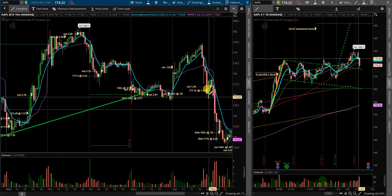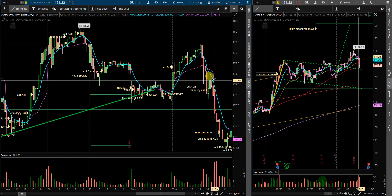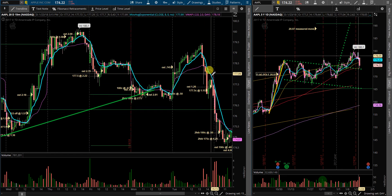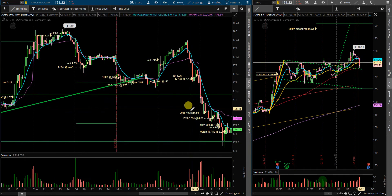As price action came back down to the 8 EMA again around the 176.80 level, I got in the 177.5 calls at 115. It provided a red reversal candle at the 8 EMA, which prompted me to close that position out. As it turns out, it was a good move.